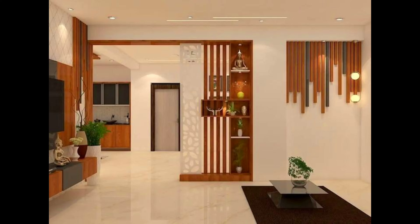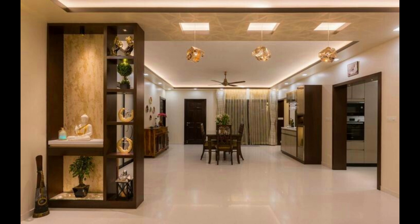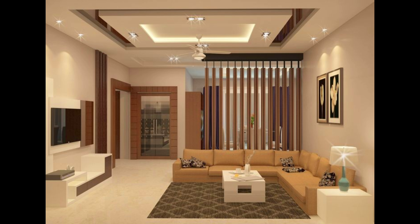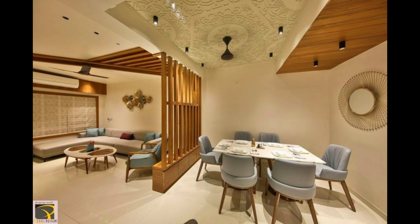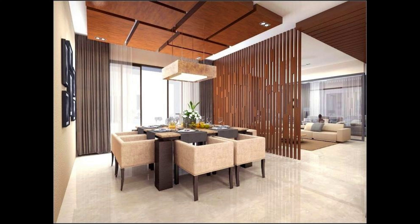For most shoji screen room dividers, the lattice work is on the front side only, with the back of each panel an open expanse of shoji paper. From a decorative standpoint, only the front is visible. Double sided shoji screens are available with lattice on both sides, at a premium over single sided shojis. Extra sturdy shoji screen designs are also available with a kick plate at the bottom to reinforce the structure of each panel and help keep the rice paper shade from getting kicked or scuffed by foot traffic.